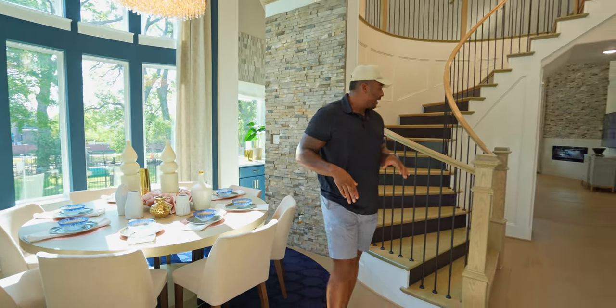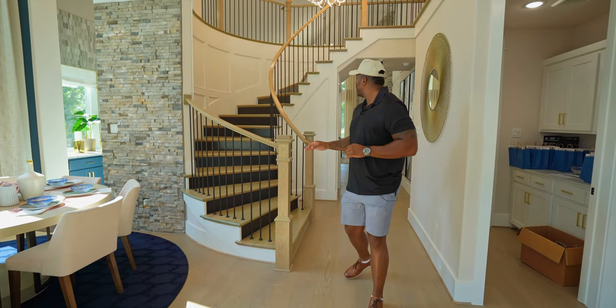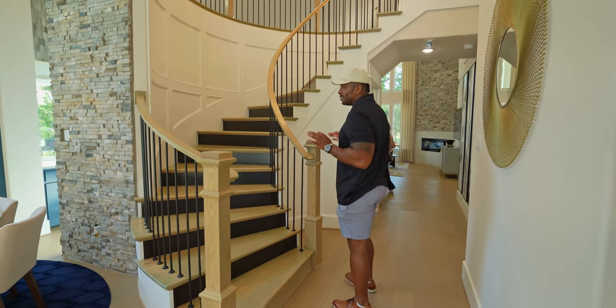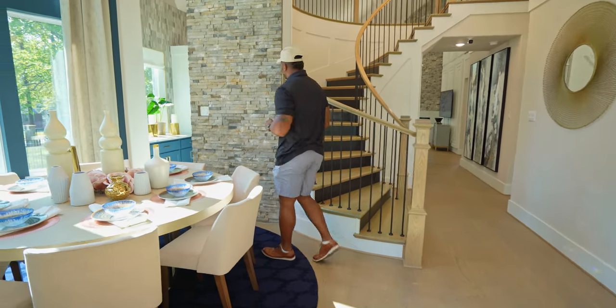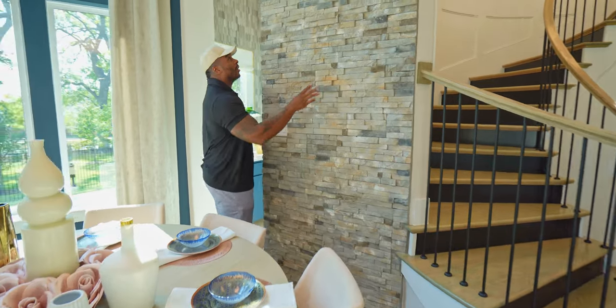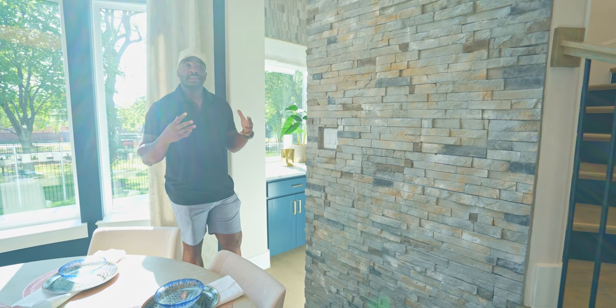As we come around this way, check out this staircase — this is one of a kind. I'm loving how they have the custom work going up the stairs. It really gives you such a manicured and grandiose feel. Now let's go around and check out the kitchen. Before we get there, check out this nice accent stone wall — this is beautiful. It's these little detail pieces that really bring the home to life and come together.